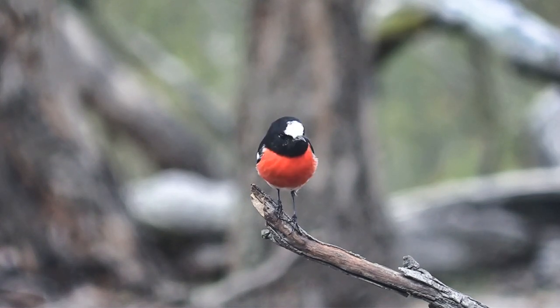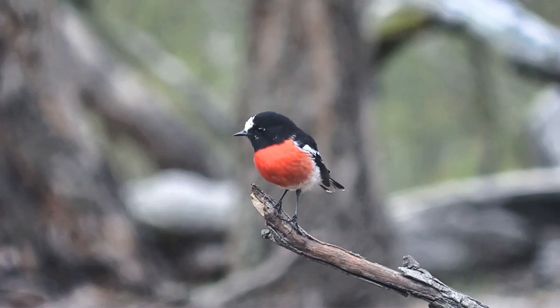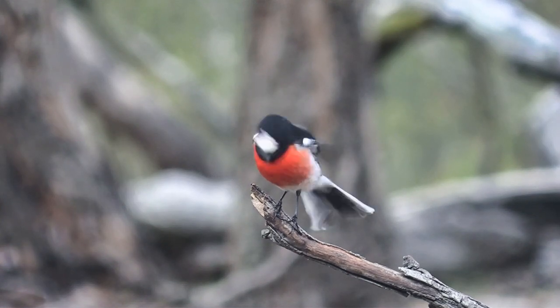When they sit on a perch, if they get excited — particularly if the partner of the bird comes in — they will do a lot of flicking of the tail and the wings.